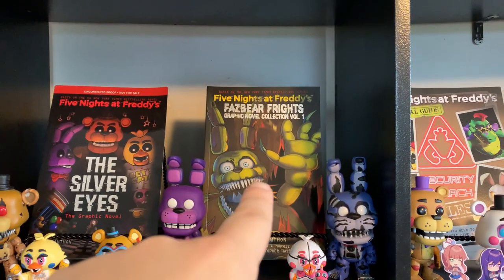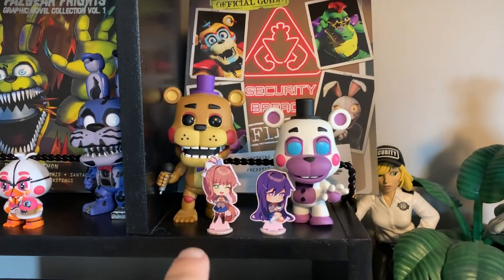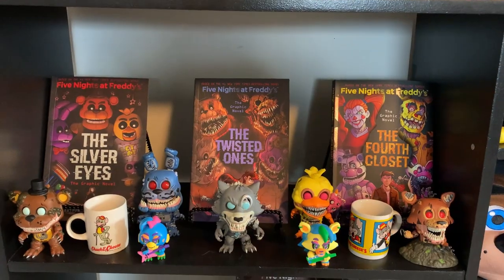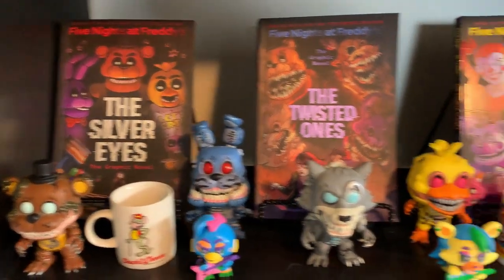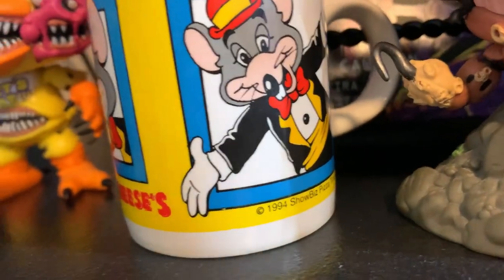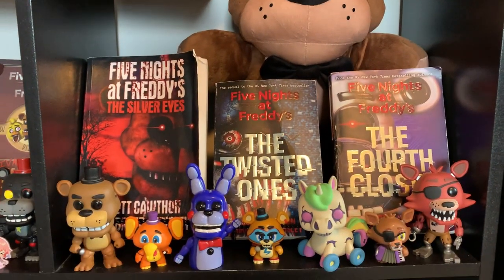We also have the first volume of the Fazbear Frights graphic novel collection, some mystery minis, some Funko Pops, the Security Breach Files book with some more Funko Pops and also some DDLC little cutout figurine things from the physical release. The Vanny and Vanessa statue in front of some more Funko Pops and mystery minis. Over here, you have the collection of the three graphic novels for the Charlie trilogy, along with all of the twisted Funko Pops. Some vintage Chuck E. Cheese mugs as well — this one's from 1994 and that one's from 1988. You've got the Franco giant Freddy plushie stuffed in front of the original Charlie trilogy books.